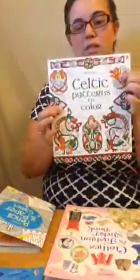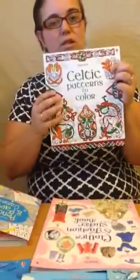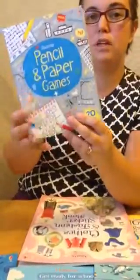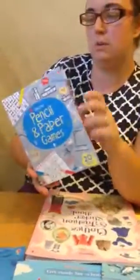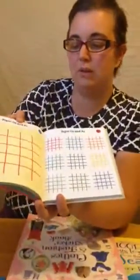We have a few of these in different themes — there's Mexican Patterns, there's Nature, there's all kinds of different things in this set. Here's another one: Pencil and Paper Games. This one's brand new. It's a super fun one to do on car trips or just at home on a sunny afternoon. It has an introduction on how to play each game and then quite a few pages of actually playing the game in the book. There's all kinds of different games in here — some you may have heard of, some you haven't. This is a great one to pick up.